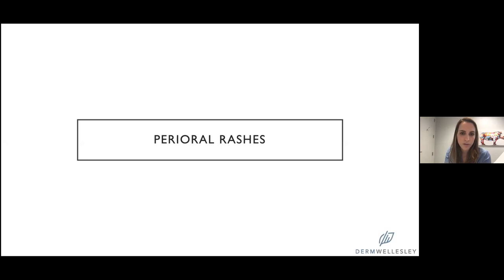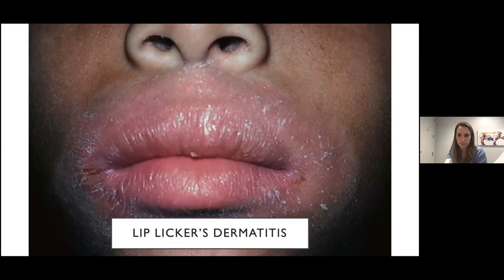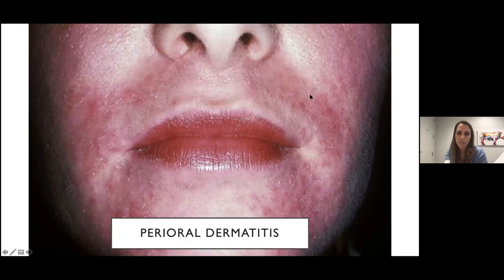A couple of perioral rashes to finish off: lip lickers dermatitis starts on the vermilion lip and continues up to the cutaneous lip with no break — essentially as far as the tongue can reach. In contrast, perioral dermatitis has the lip and vermilion border, then a little clearing, and then the rash — pink papules around the mouth.